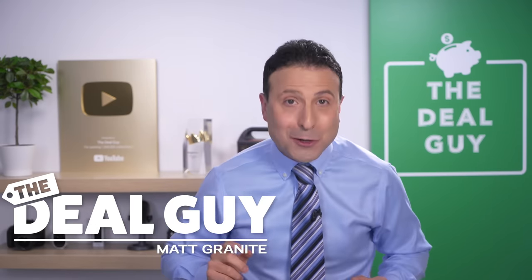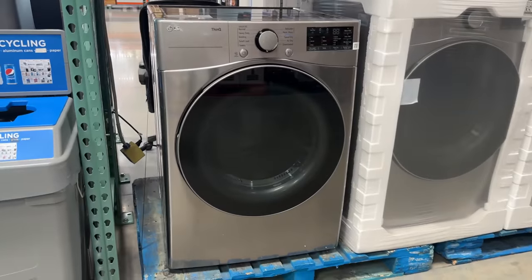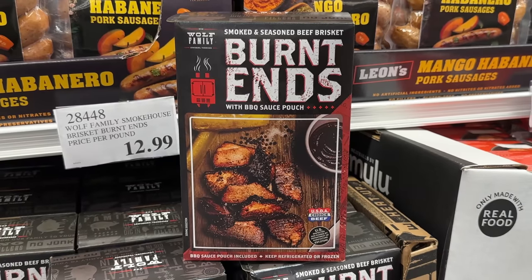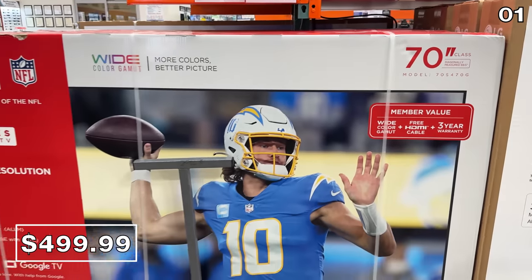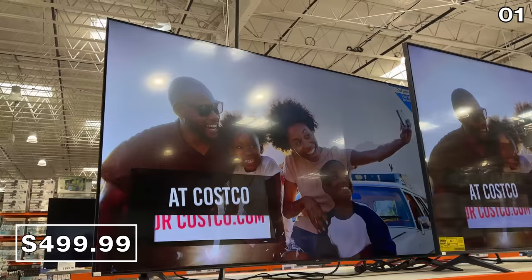These are the top 10 things you should be buying at Costco this June 2023, and there's a huge selection of brand new deals for every corner of your home. We begin with an unexpected deal for this time of the year: a 70-inch 4K TV for $500. This is perfectly timed with college football right around the corner.